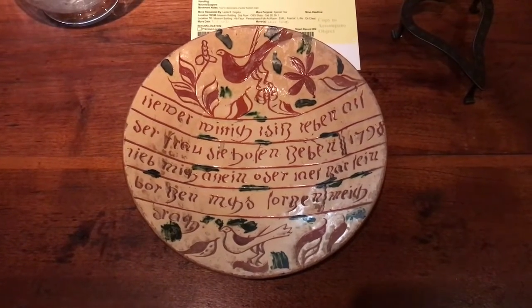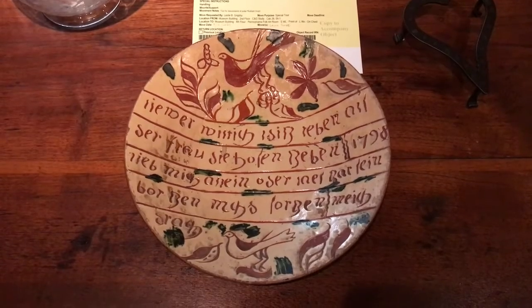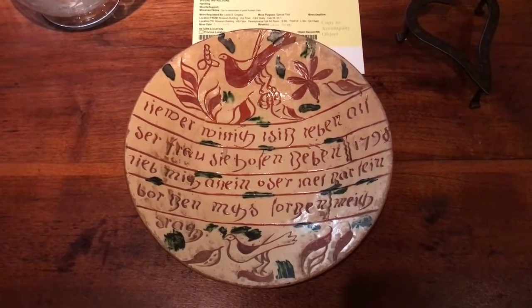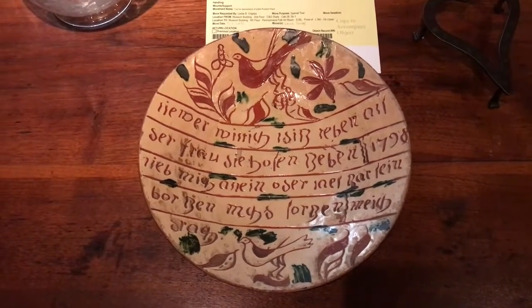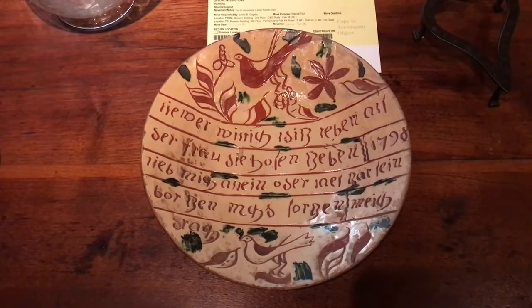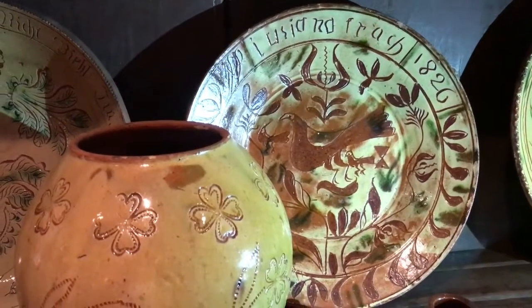His house was up near Sailorsville, and he had a house there as well as a barn and a farm, and also did some innkeeping up there as well. We're grateful to the museum for allowing us to come see this in person and get a personal guided tour.